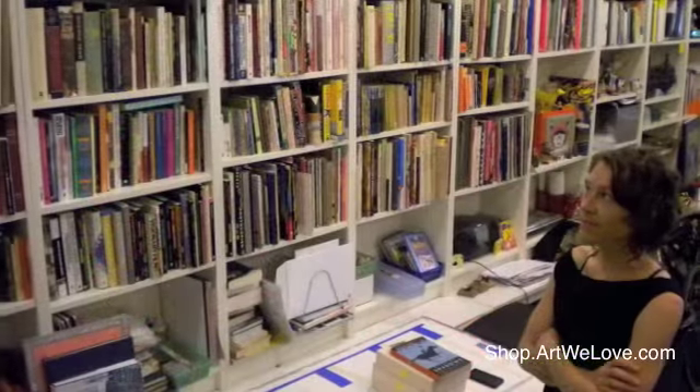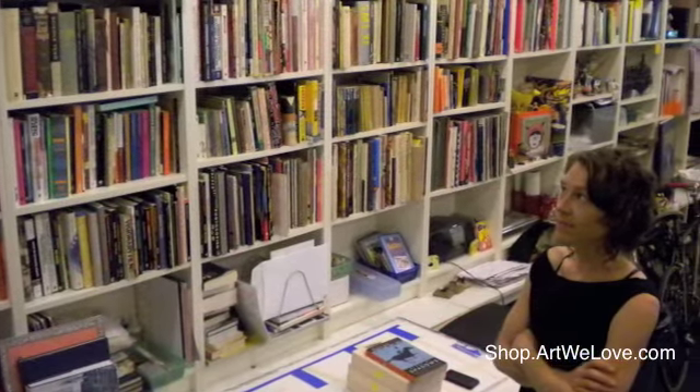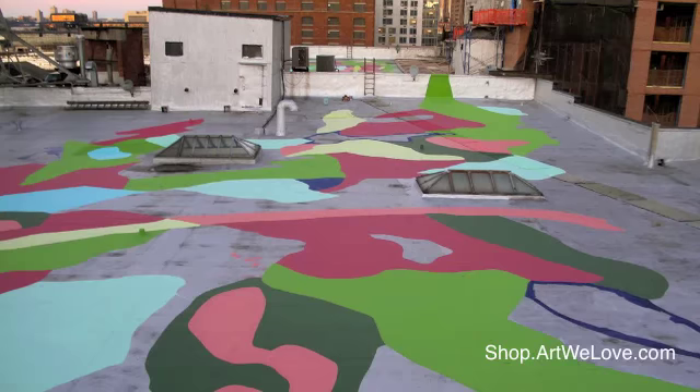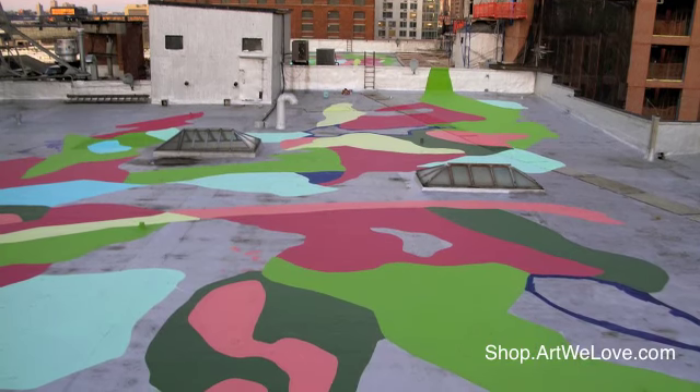I'm Molly Dilworth and I'm an artist, a painter. Since about one year ago, I've been making large-scale outdoor paintings for rooftops, for satellites.